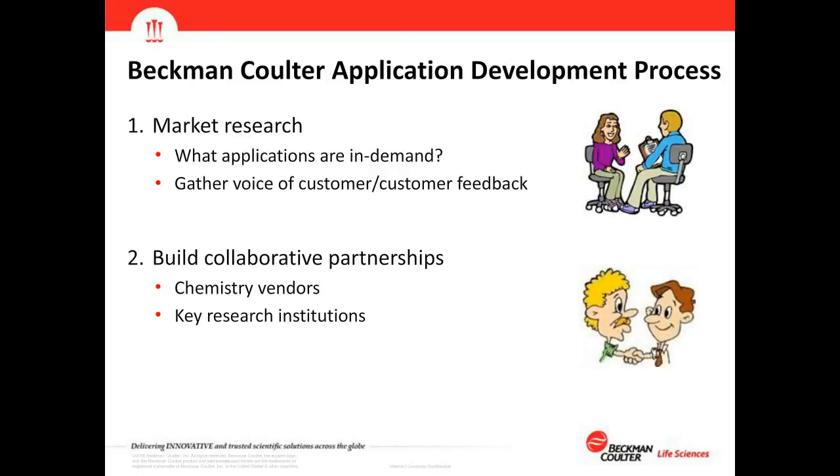Starting with market research, we look into the field to identify which applications are in demand. We gather feedback from trade shows, customers, publications, and journal articles to see what people are doing in their research. We use that to prioritize which applications we're going to focus on for development.